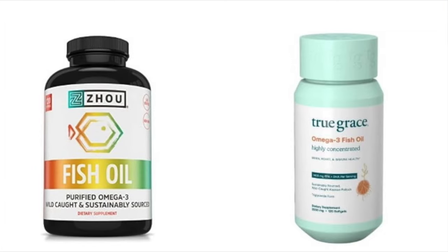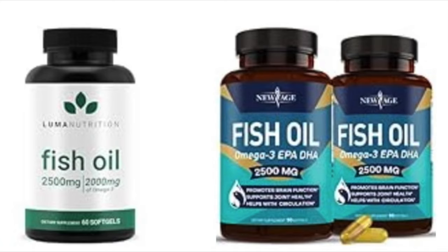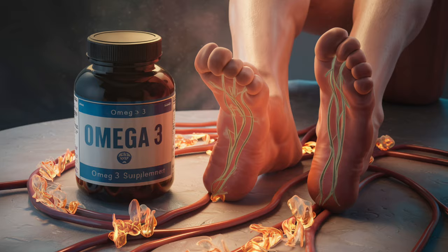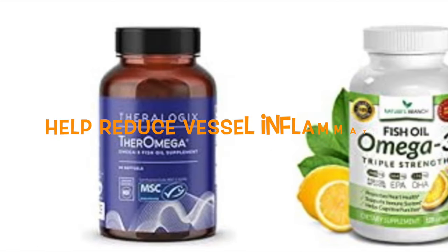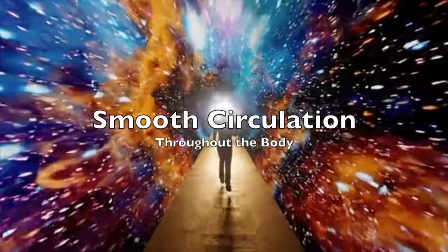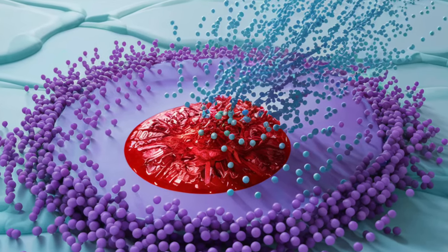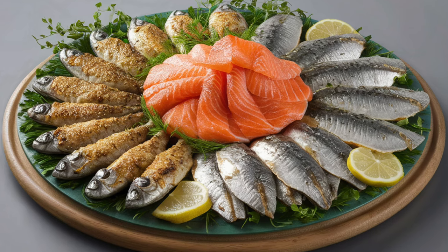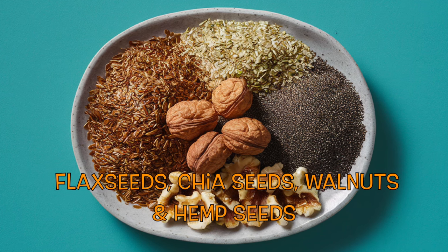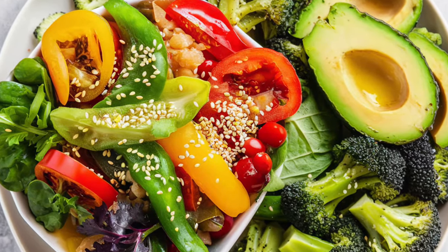Number five: omega-3 fatty acids. Omega-3 fatty acids, primarily found in fatty fish and certain plant-based sources, are renowned for their remarkable ability to enhance cardiovascular health. These essential fats play a crucial role in supporting circulation through various mechanisms. Firstly, omega-3 fatty acids possess anti-inflammatory properties which help reduce vessel inflammation. By preventing blockages that can restrict blood flow, they ensure smoother circulation throughout the body. Additionally, omega-3s promote the release of nitric oxide, a molecule that relaxes blood vessels and further enhances blood flow. Consider including fatty fish such as salmon, mackerel, and sardines, as well as plant-based sources like flax seeds, chia seeds, walnuts, and hemp seeds, which also offer a rich supply of omega-3s. Regularly adding these foods to your meals can provide significant support for circulatory health.